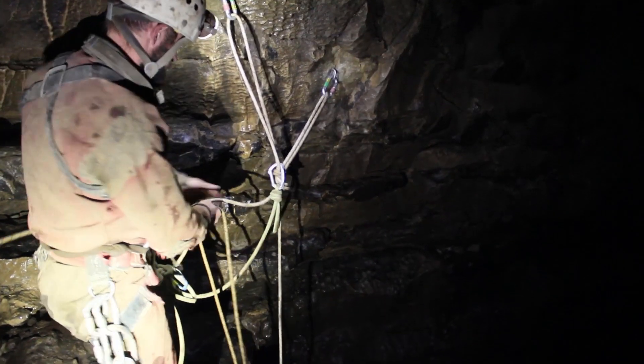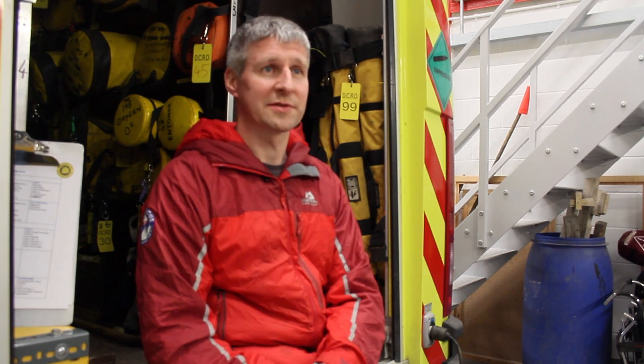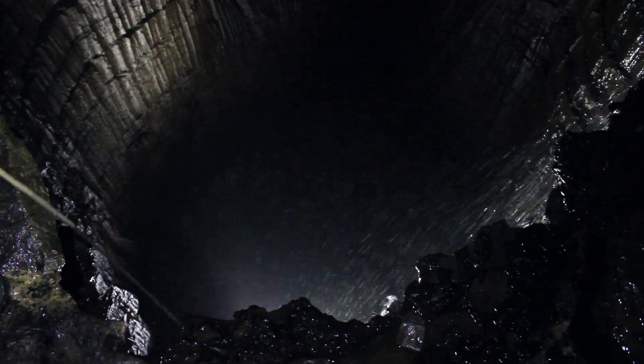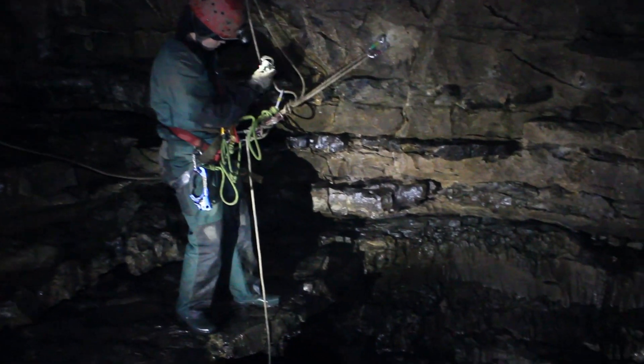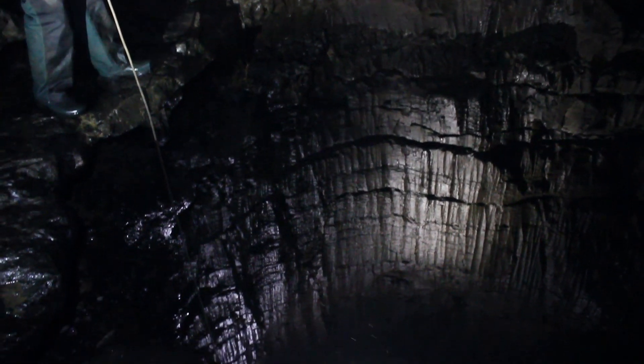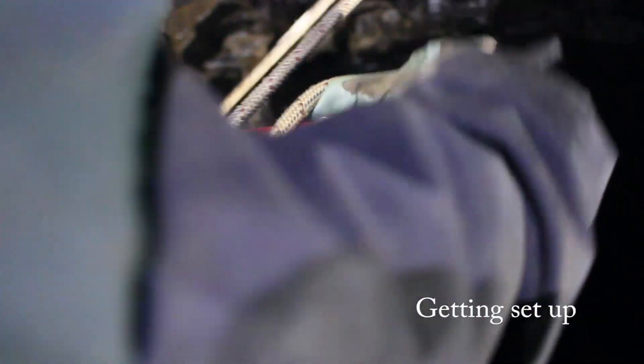Garland's Pot is what we call a pitch, which is a drop in a cave where you need ropes or ladders to access it. We normally use ropes and a technique called single rope technique where we'd abseil down into the cave. These are areas of particular danger because people can fall down them or maybe not get up a pitch. We go to Garland's Pot a lot because it tends to be a favourite among groups.